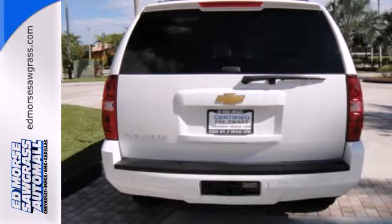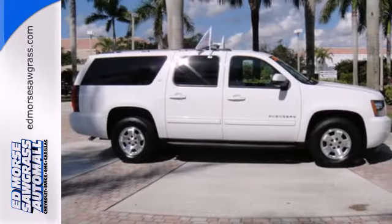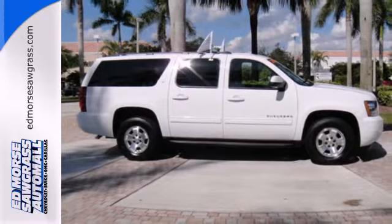It comes conveniently equipped with keyless entry, a CD player, and multifunction steering wheel. This durable and rugged Suburban handles like a dream. Make it yours today.